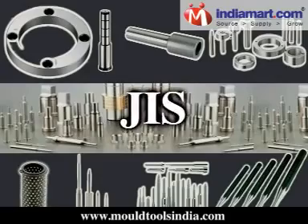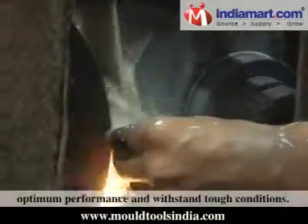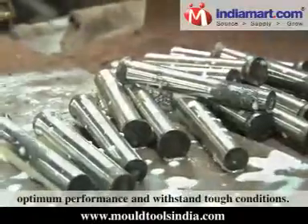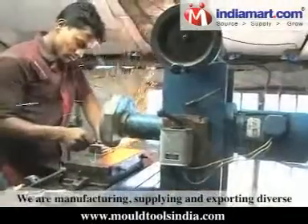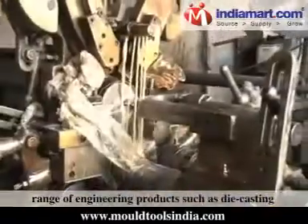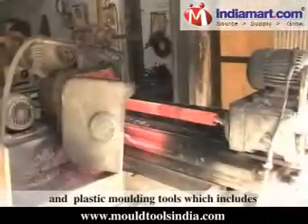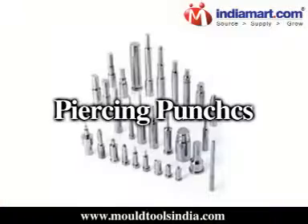We abide by international quality standards such as AISI, DIN, and JIS to ensure that our products provide optimum performance and withstand tough conditions. We are manufacturing, supplying, and exporting a diverse range of engineering products such as die casting and plastic moulding tools.